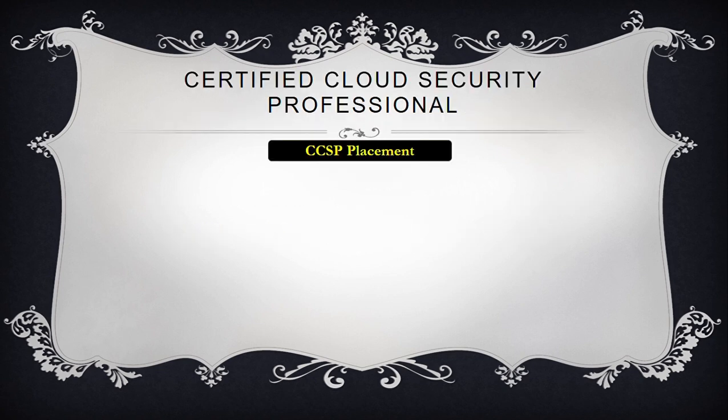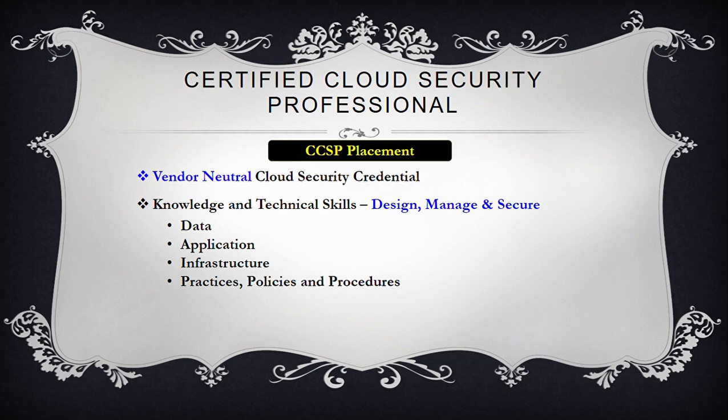For those who don't know, CCSP is a vendor-neutral cloud security credential, particularly well-suited for IT and information security professionals seeking to prove their understanding of cybersecurity and securing critical assets in the cloud. It shows you have the advanced knowledge and technical skills to design, manage, and secure data, applications, and infrastructure in the cloud using best practices, policies, and procedures. As more organizations worldwide are moving to multi-cloud operations, the versatile skills from vendor-neutral certifications are highly desirable for cloud security teams.